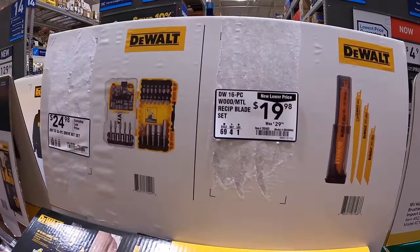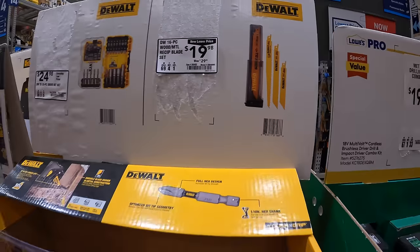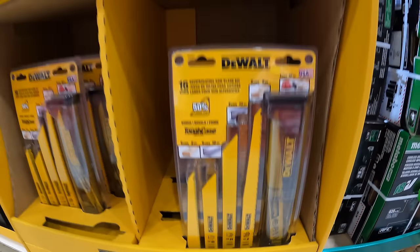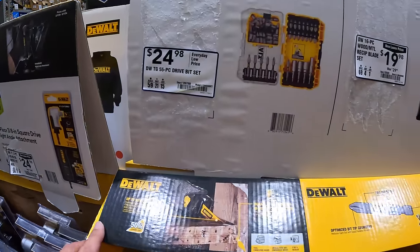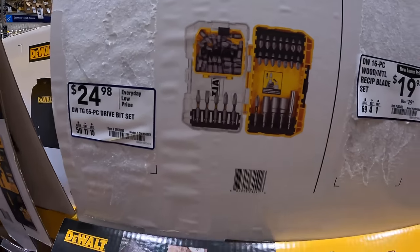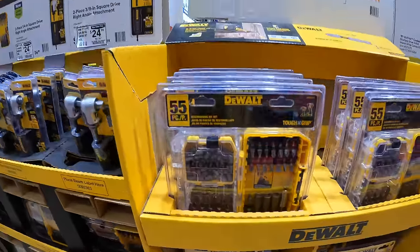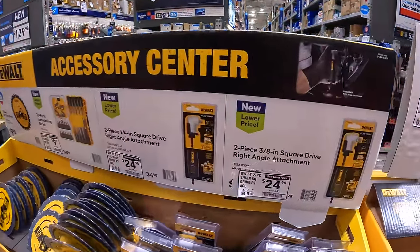$19.98 for a 16-piece wood and metal reciprocating saw blades with a hard case by DeWalt. $24.98 for a 55-piece drive bit set. Not too shabby — pick these up while you can, they'll be very useful in many situations.